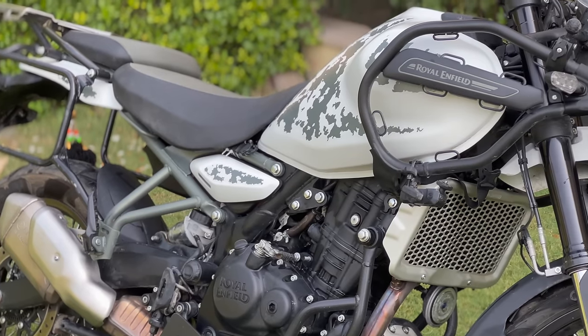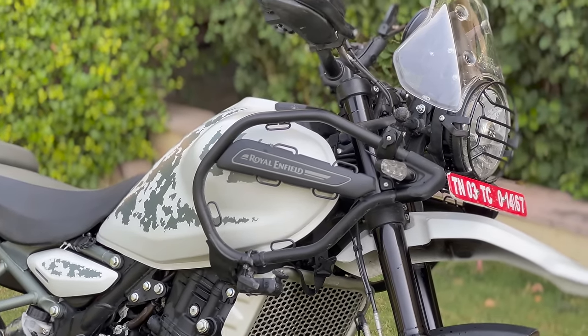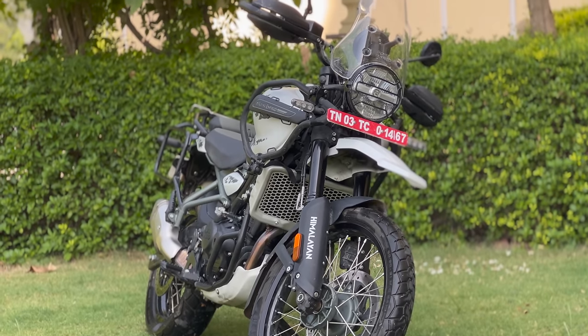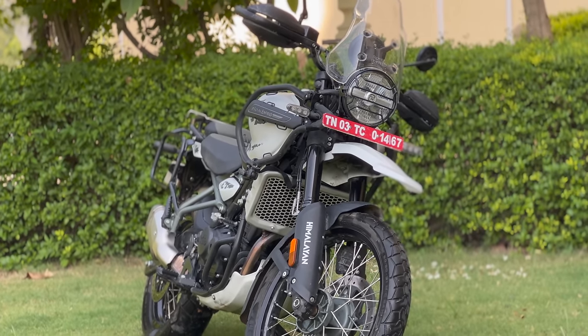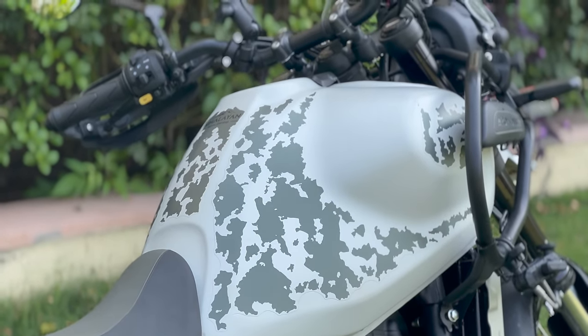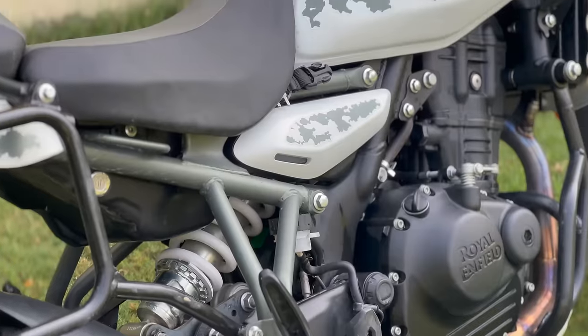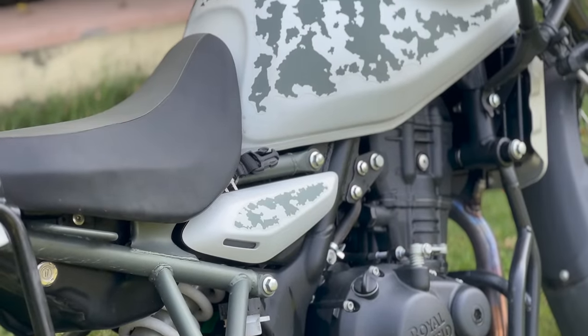First, let's talk about how the bike looks. This is always a very personal opinion, but I think it retains that rugged look that the previous version had, while the design especially around the tank is more sleek and modern. Personally, I really like how the bike looks — I think it looks absolutely awesome.